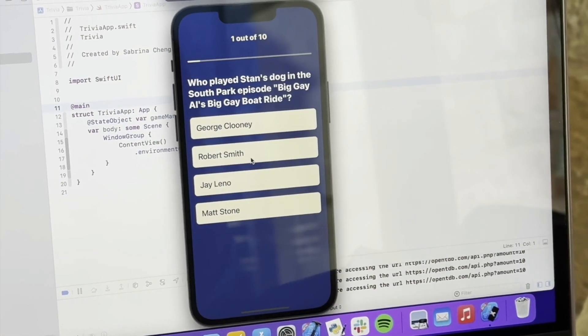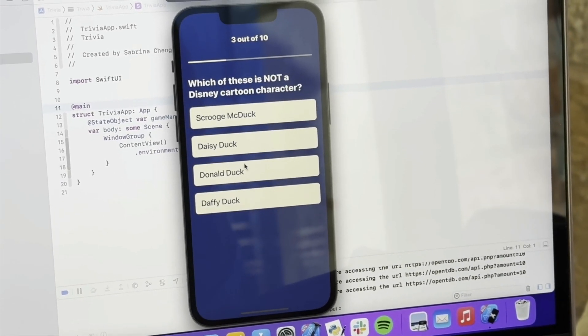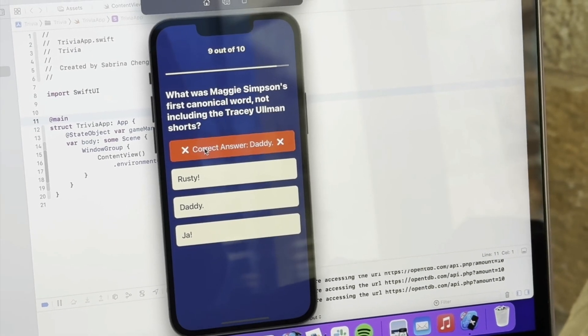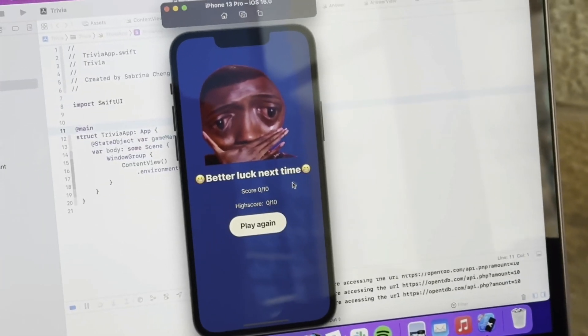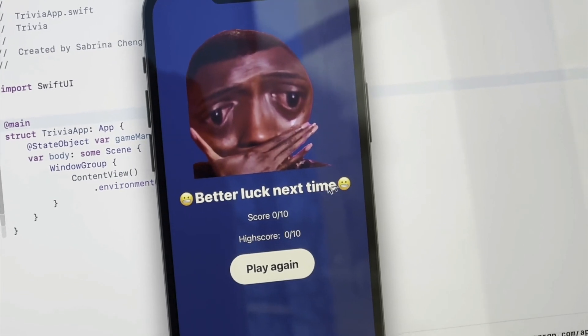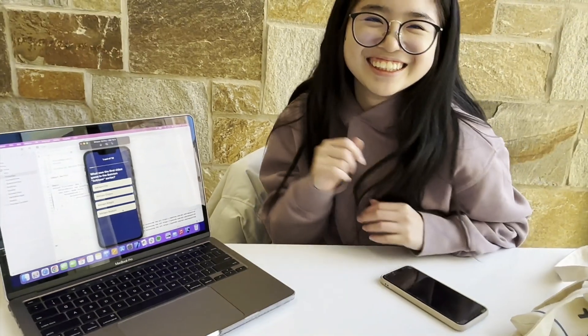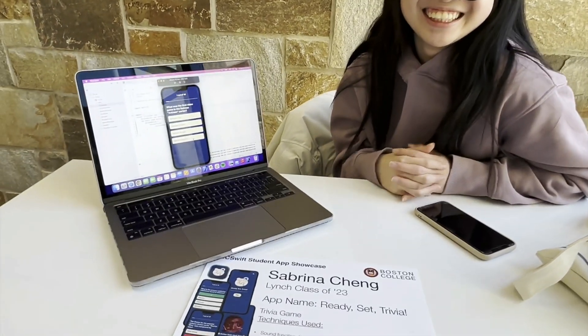I'm Sabrina. I'm a Lynch student at Boston College. I made a trivia app — press play and there are ten questions for each round. You can click through and it tells you if you're correct or wrong. At the end, it will give you a different screen depending on what score you got — it gives you your score, your high score, and then a meme and a quote relating to your score. And then you can play again. How fun! That was fantastic! Have you built apps before this class? No. Congratulations, this is great!